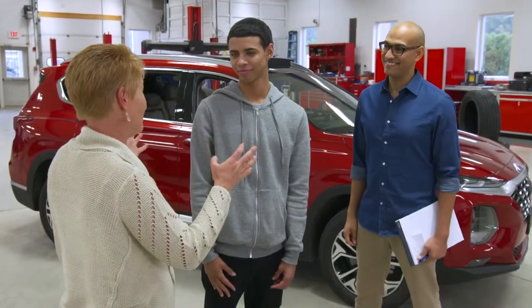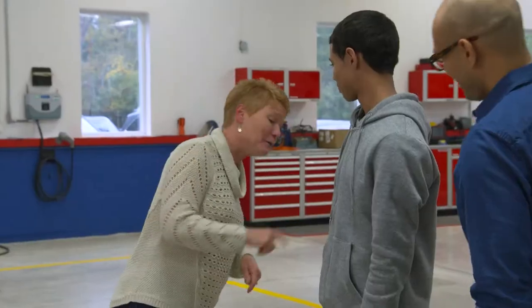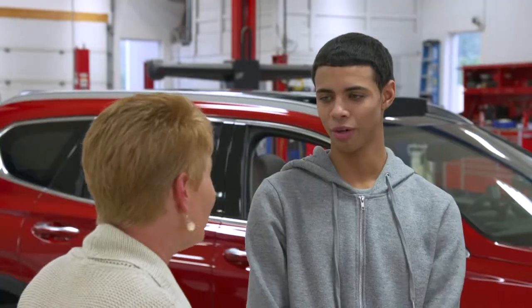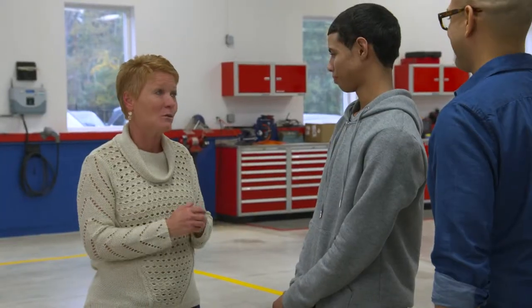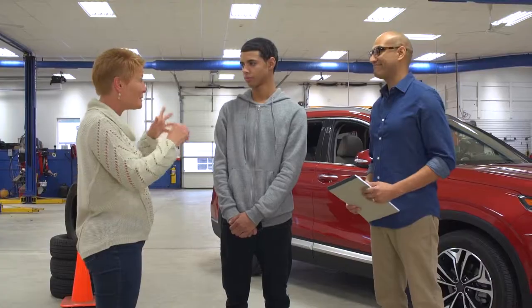So today we're going to talk about cell phones and using them safely. If you're anything like my kids, AJ, I know that phone isn't too far out. There it is — attached at the hip. I don't go anywhere without it. That's fine when you're not driving, but once you get behind that wheel, there are some safe ways to use it. We're going to talk about that today.